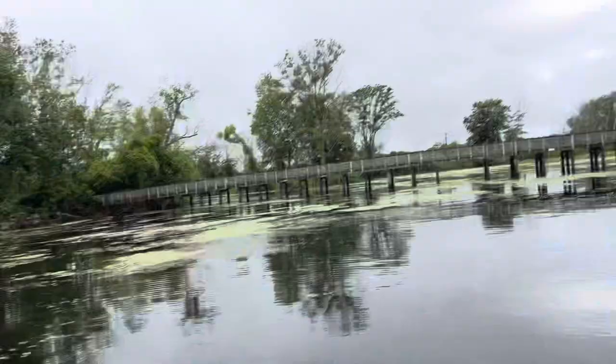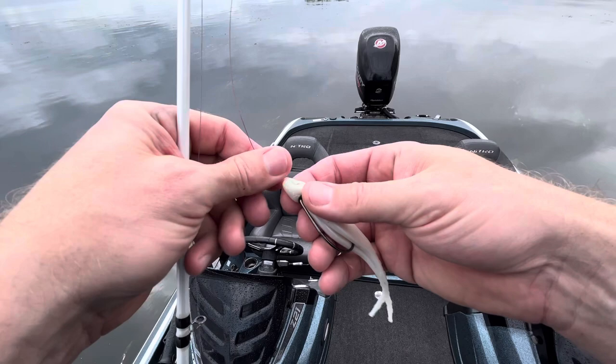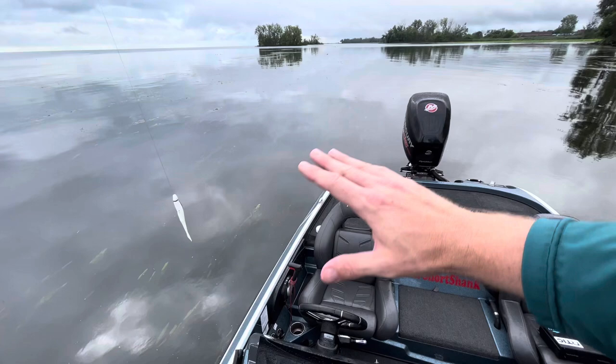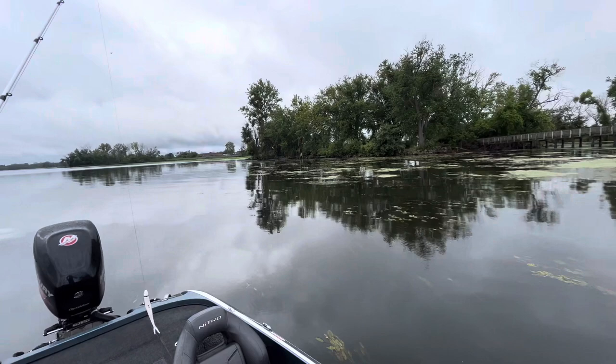The bait I'm starting off with today is the white Berkeley Power Jerk Shad, rigged on a Vector four-ought EWG hook with Beyond Braid — this is the pink python camo Beyond Braid. There are these little open grass areas and the current is going this way. I'm just fan casting these open grass areas. I've seen a few fish blow up and some bluegill, so definitely some life in here. One just jumped over there — let's catch a few fish.